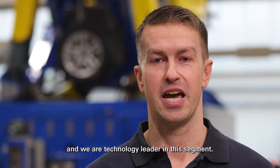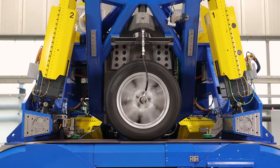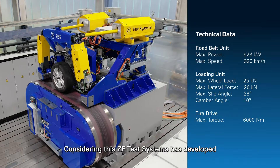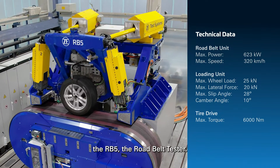For 35 years, ZF Test Systems has been producing high-quality tire test equipment and is a technology leader in this segment. Considering that virtual tire development is becoming increasingly important, ZF Test Systems has developed the RB5, the road belt tester.